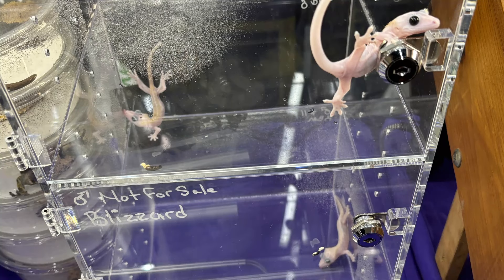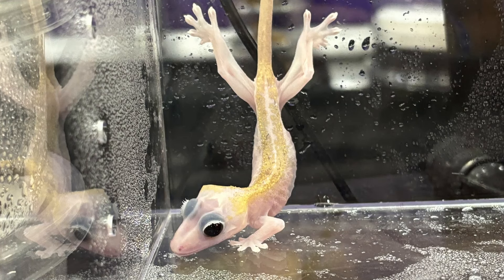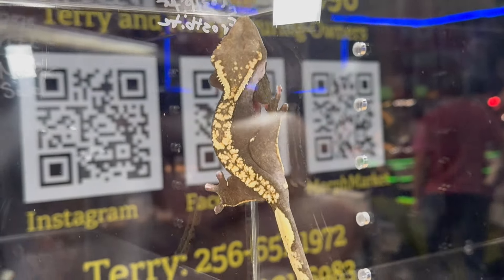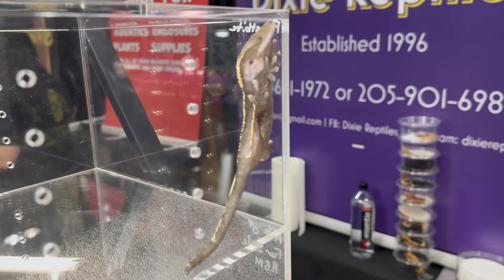One of the first things we saw when we arrived were these pink or white crested geckos — they're leucistic. Some people call them pinky crested geckos, others call them genetic hypo. This is the two-copy version of the genetic hypo. These crested geckos were at the expo, not for sale, in the Dixie Reptiles booth. She also had her frostbite crested gecko, which is similar in some areas — it goes through the fingers, the neck, and so on.